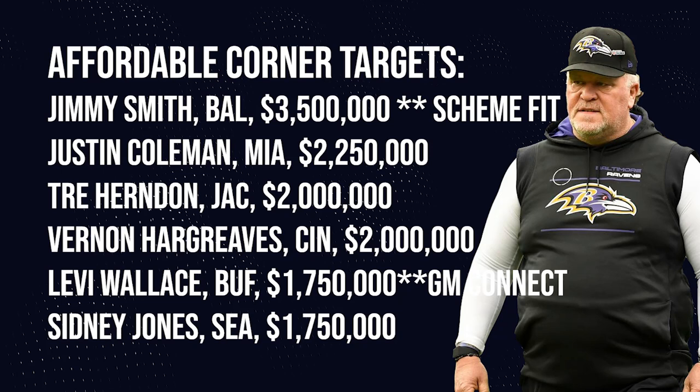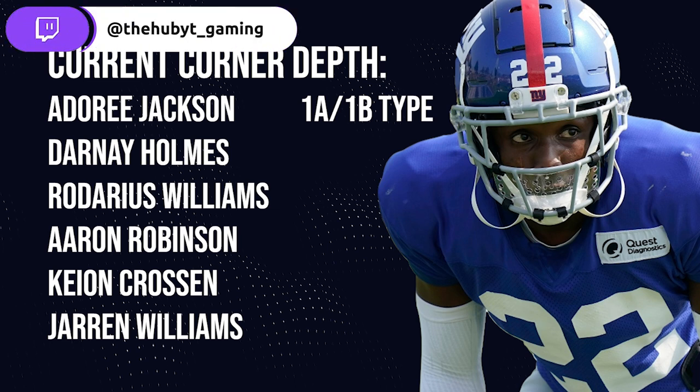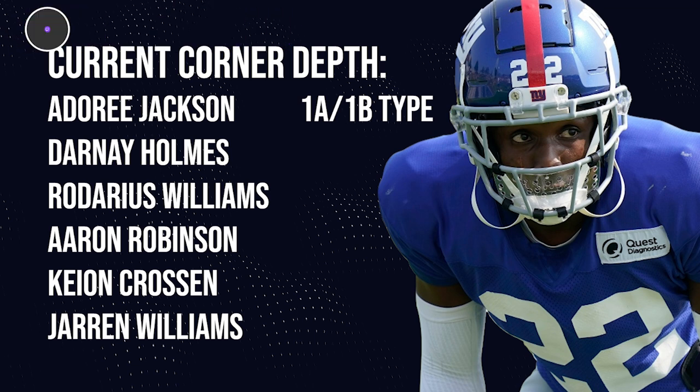Let's start off with cornerback. James Bradbury is gone in this scenario — we had to cut or trade him to free up cap space — so now Adoree Jackson is our number one cornerback. I think Adoree is one of the top tier number two corners in the league and a borderline number one, so I'd be comfortable having him serve that role for one year. Our cornerback depth chart is pretty good: you've got Aaron Robinson, Darnay Holmes, and Rodarius Williams, who even as a sixth round rookie was showing some things. It's not terrible, but it definitely could use one more guy.